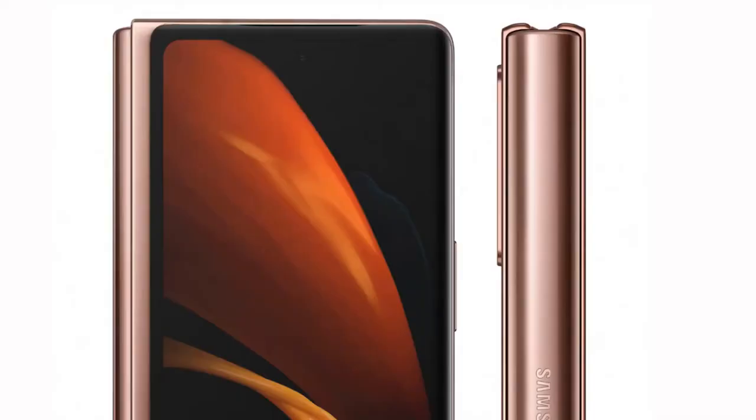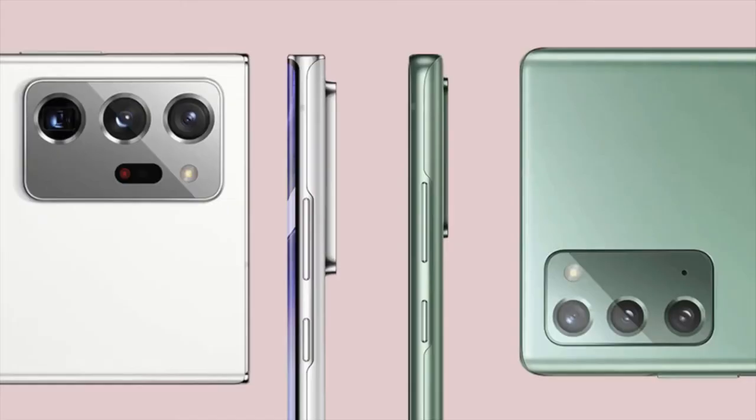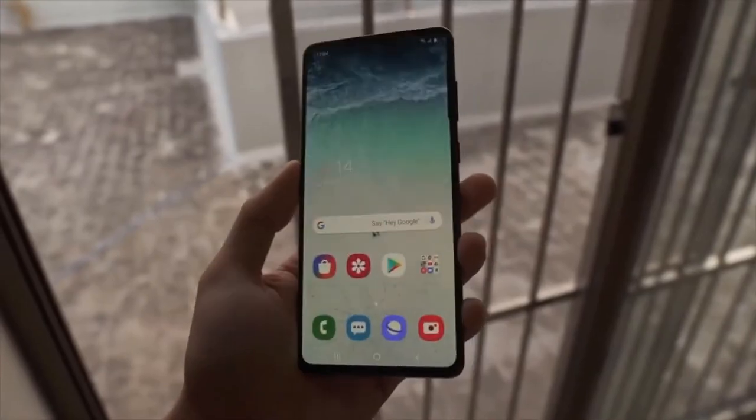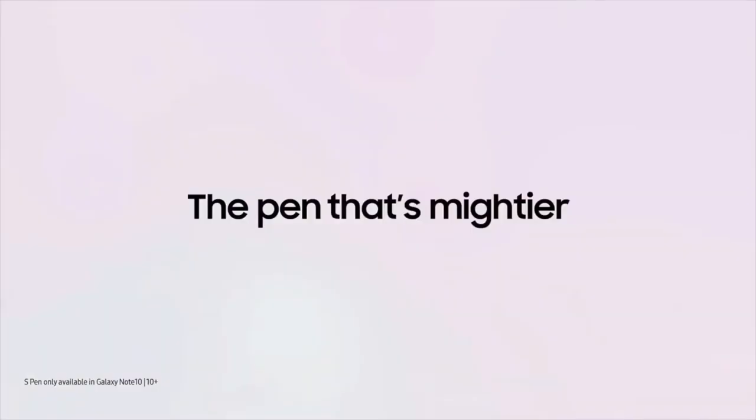Now on to the Note 20 Ultra — in case you missed it, we already know the specs. The Galaxy Note 20 is indeed using a glass back design but with an aluminum frame on the sides. It's a combination between premium and not-so-premium materials, and it's rocking a 60Hz display coming at Full HD+ resolution.